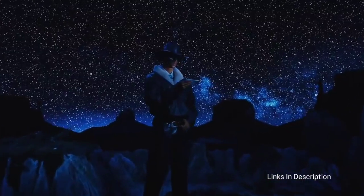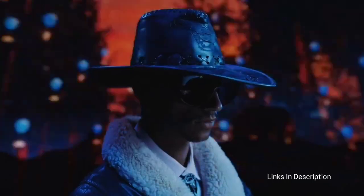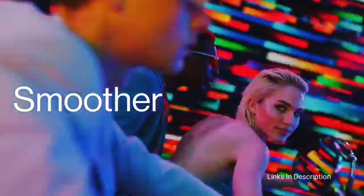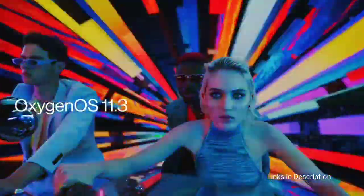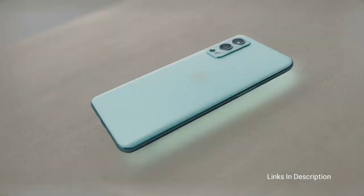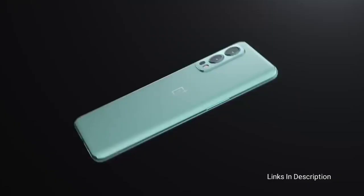Coming to other attractive features, the smartphone is powered by a MediaTek Dimensity 1200 chipset coupled with up to 12GB of RAM and 256GB of internal storage. The smartphone comes with a 4500mAh battery and 65W warp charging technology.